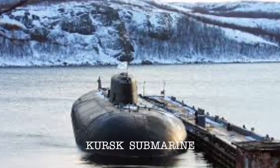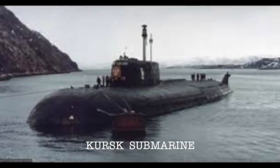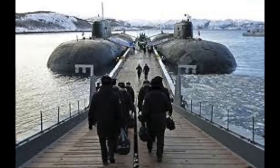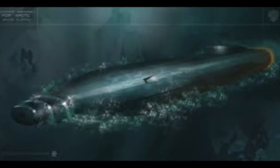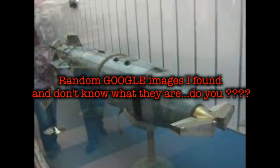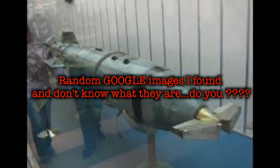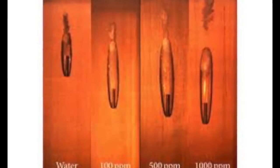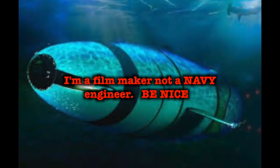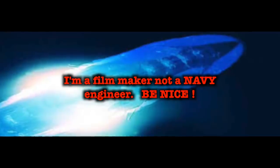The Kursk submarine was definitely in a class designed to fire the Shkval. The US might also have a supercavitation torpedo. If you know details of what is currently deployed or being designed, let me know in a comment. The truth is out there.